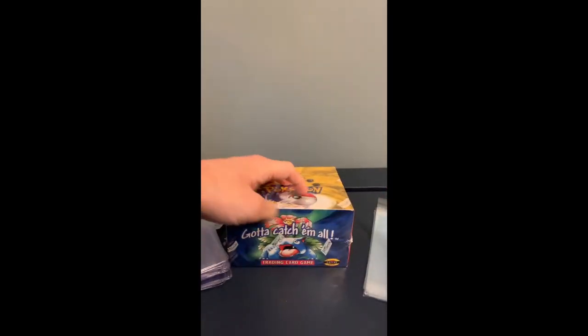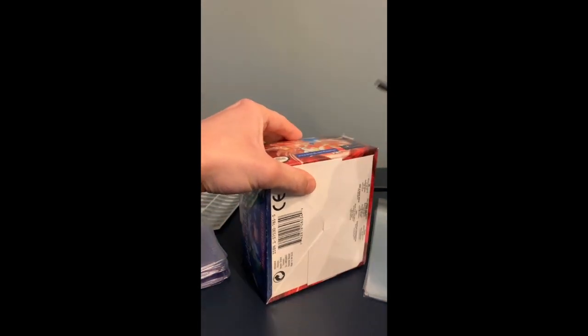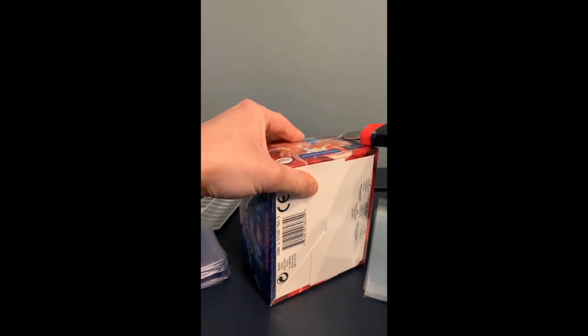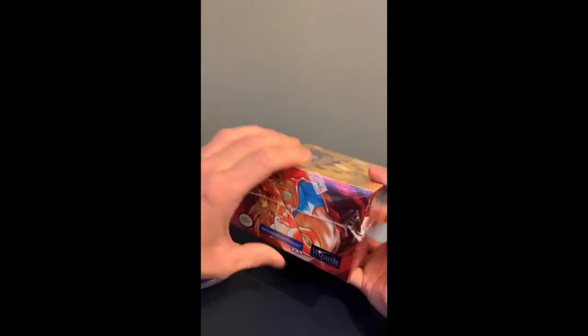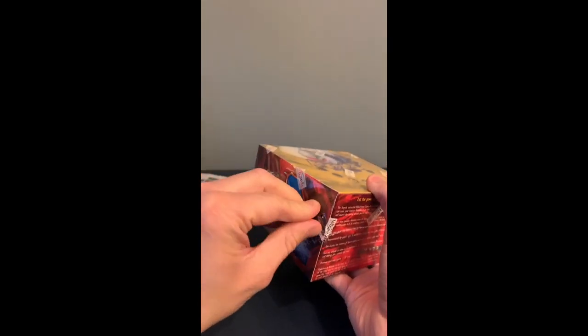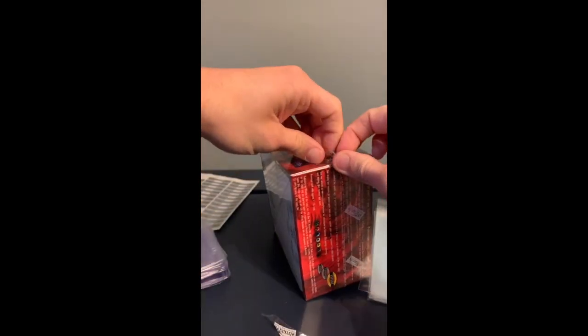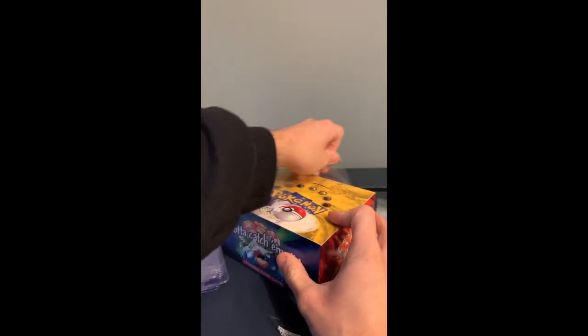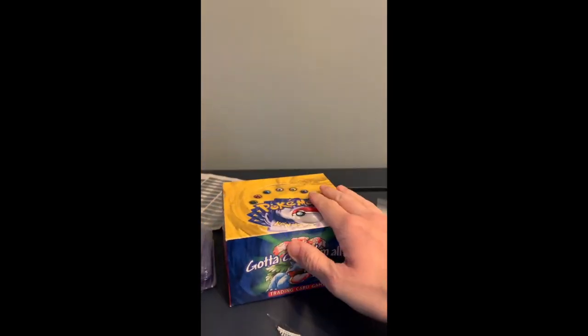Let's just get into the box. For anyone that doesn't know too much about weighing booster boxes and is new to the hobby — I will be posting this on YouTube because a few people bought the packs from Facebook — basically you can weigh these, and if there's a hollow in them, because they were made so long ago, the packs with hollows in weigh slightly more. So what we're doing here today is opening it live.